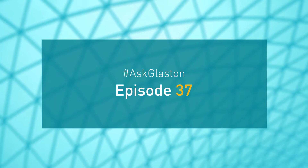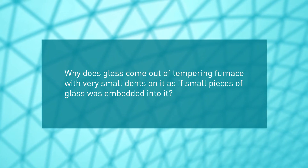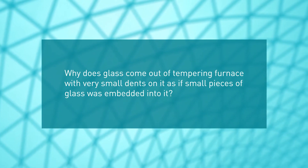Ask Glaston, episode 37. Why does glass come out of a tempering furnace with very small dents on it, as if small pieces of glass were embedded into it?